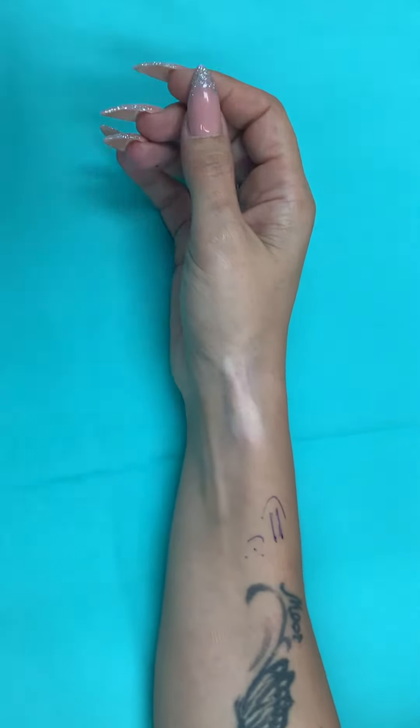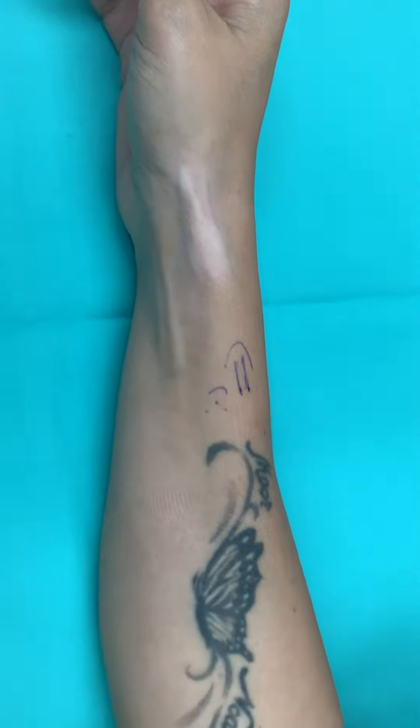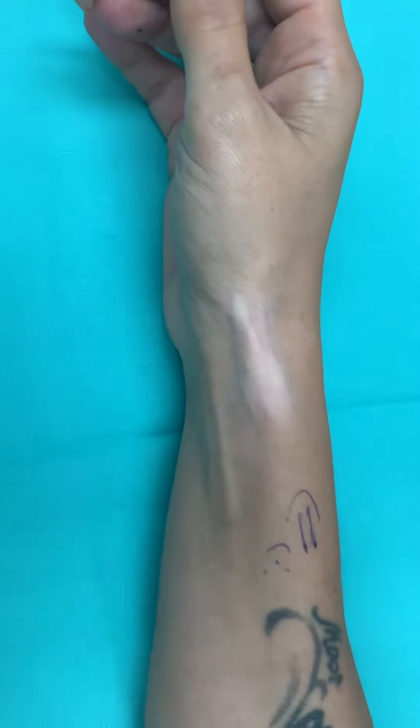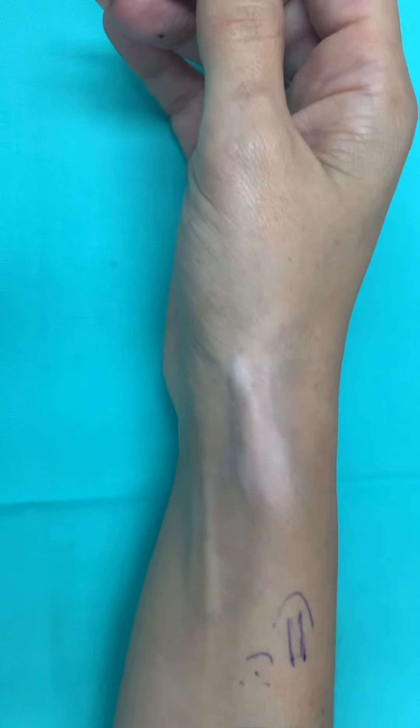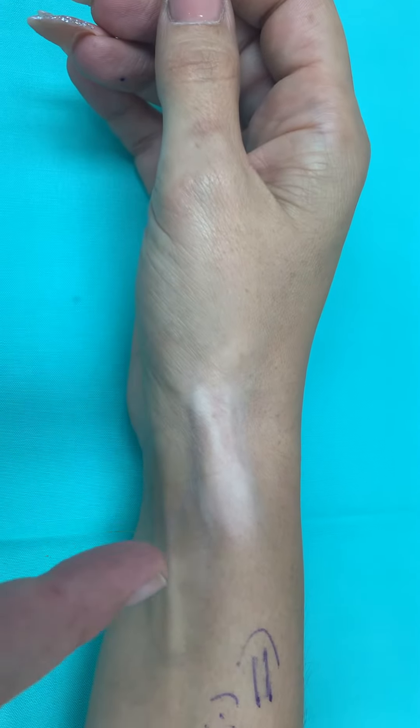Hello everyone. Today we'll be talking about De Quervain's disease. We have a patient here — you can only see her hand and a nice tattoo that she has — and what you can also see is the blanching of the skin over here in this area.